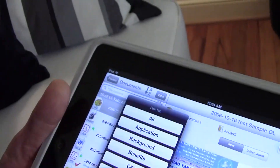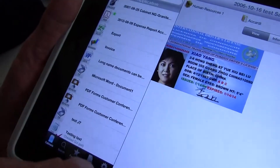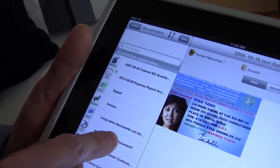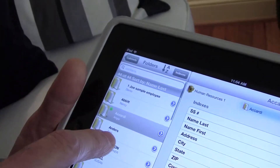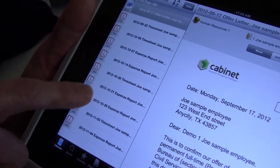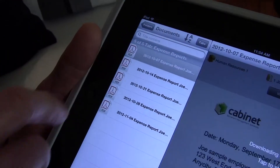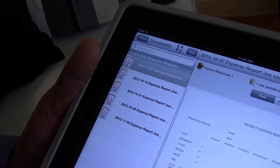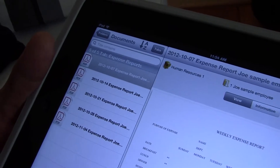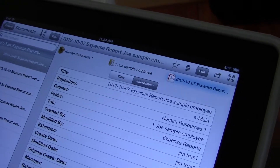I can narrow things down — let me back up to the Joe Sample folder. Here I have some timesheets and expense reports that are kind of intermixed, but I have a tab here for expense reports. Now I'm just showing my expense reports, so it's narrowed down the results. I have two ways of viewing — I can view the actual document or I can view information about the document, like when it was created.